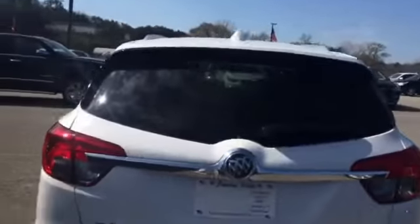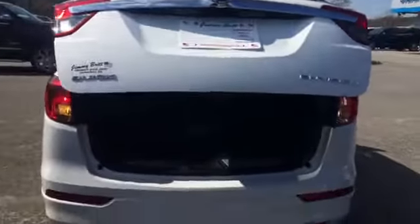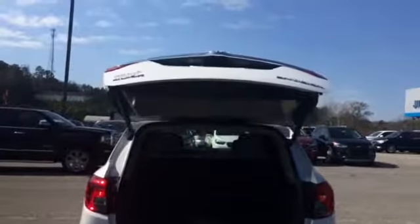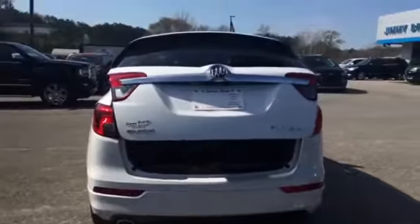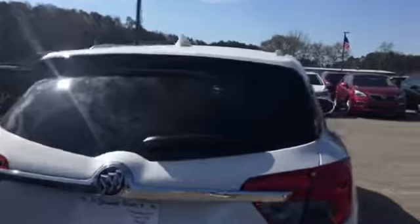It's got an automatic tailgate liftback here to help assist you with those groceries when your hands are full, and on long trips with your luggage. One press of a button and it goes up and down by itself. It's got that beautiful spoiler on the back there.